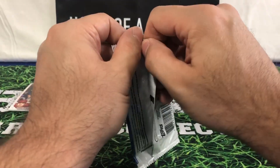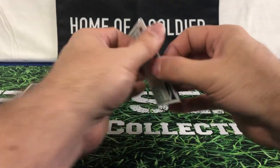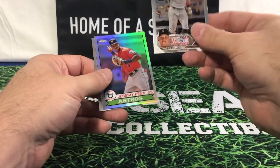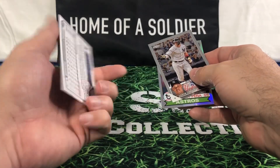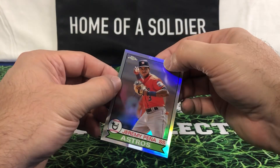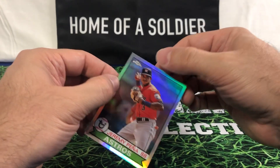Last pack — let's see what we can pull out of here. Looks like another 2023. Got the Aaron Judge. Feels like something's on this one. The Aaron Judge again, got the Shohei Otani again, and then Jeremy Pena — number 5 out of 99. Unfortunately this one also has the roller marks.